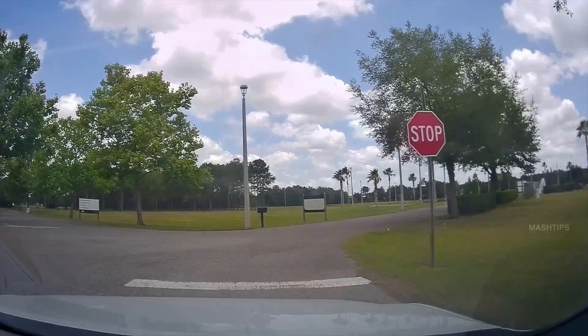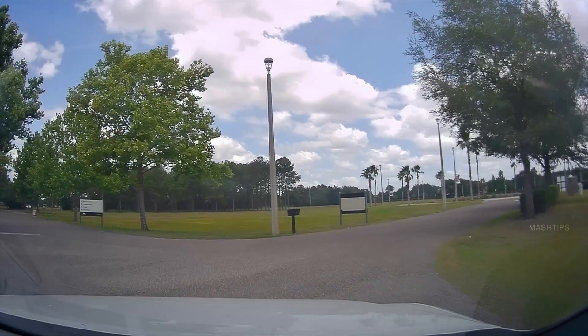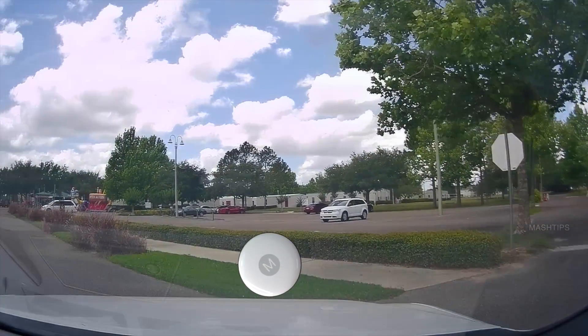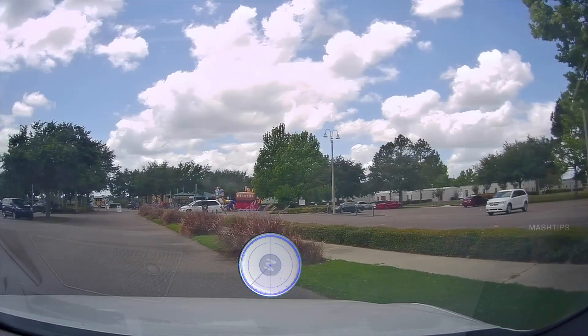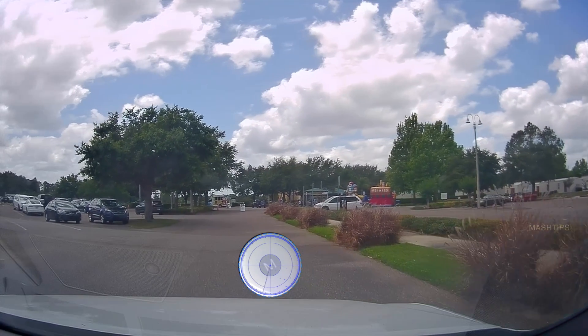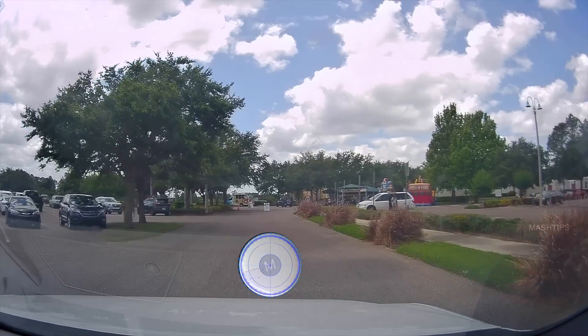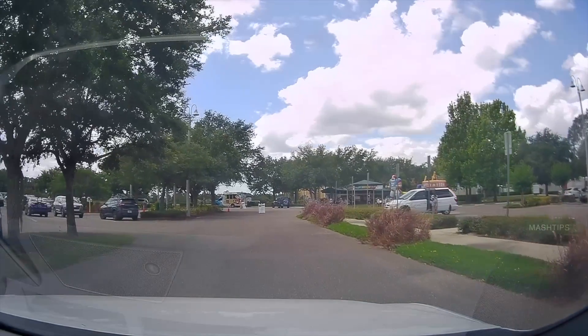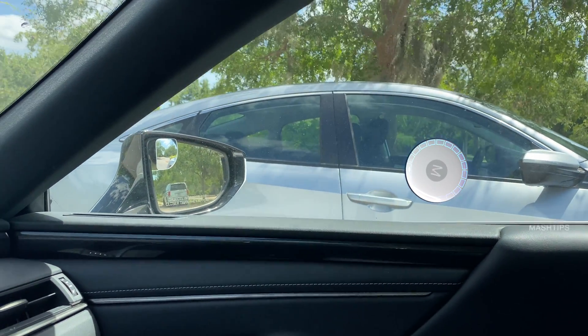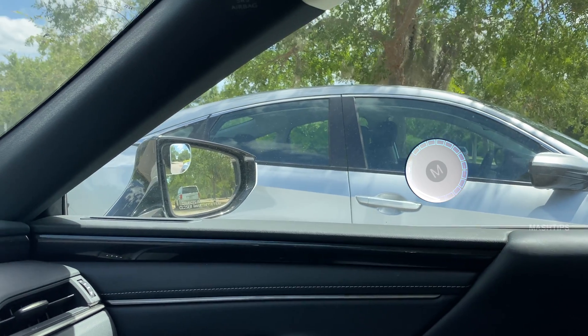As an Android user, when you hunt for an AirTag, this may not work all the time. What if you're driving, you feel somebody is following you with an AirTag, and you stop in a busy parking lot? You pull out your Android phone and start checking. It may not be accurate, because somebody nearby may have an AirTag on their own car, giving you a false alert. We will demonstrate that scenario here.